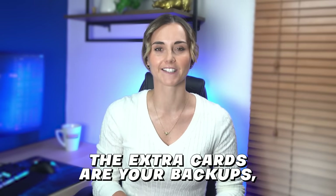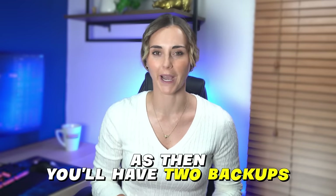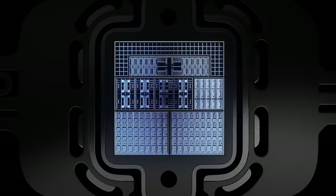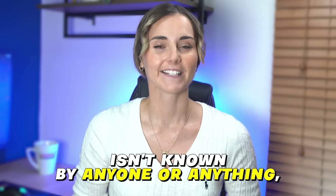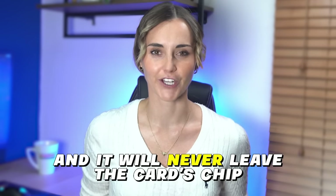When you purchase your Tangium wallet, you can choose to get two or three cards. The extra cards are your backups, so it's more secure to get three as then you'll have two backups. These cards don't yet have a private key as they aren't activated. When you activate your card, the Tangium chip inside will generate a private key using a certified true random number generator, or TRNG for short. This private key isn't known by anyone or anything and it will never leave the card's chip.